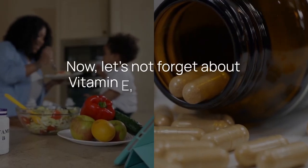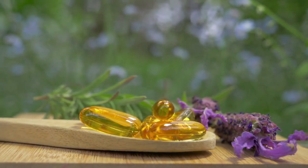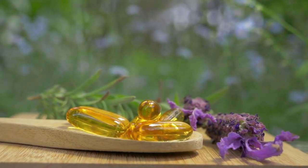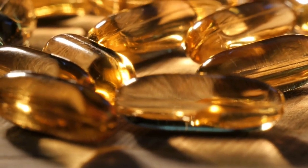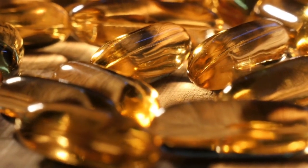Let's not forget about vitamin E, the antioxidant avenger. It swoops in to protect your cells from oxidative damage, keeping inflammation at bay. A little vitamin E can make your blood vessels feel like they're on vacation, far away from constriction and discomfort.